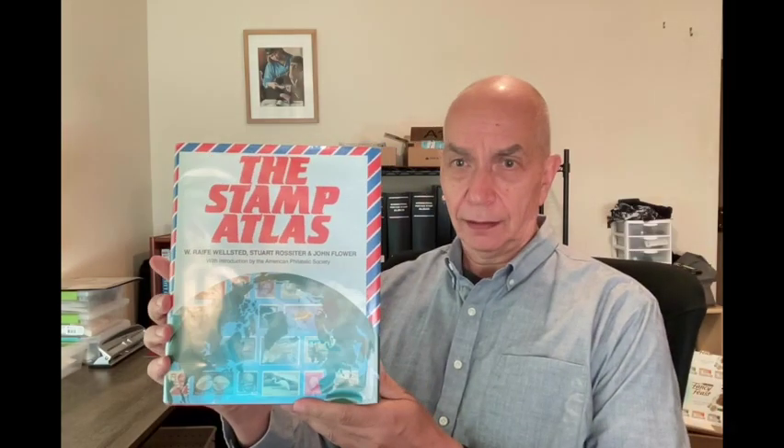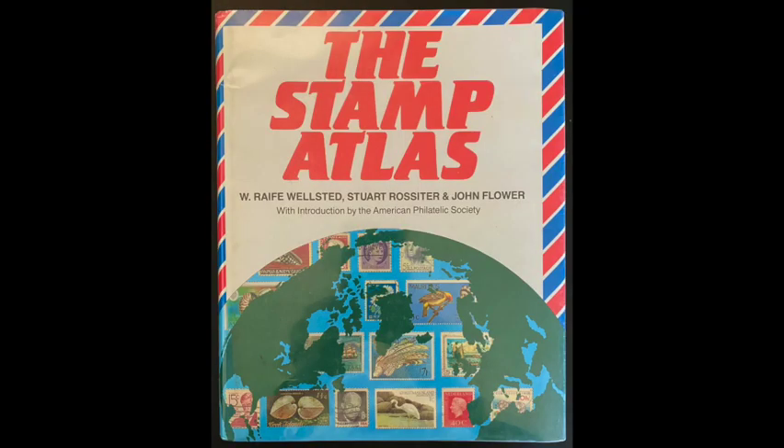This is the Stamp Atlas. I'll put some still photos of some of the content up on the video shortly. I think this is an excellent book to have. There are a couple of different atlases for the stamp collecting hobby that are available, but this one is my favorite and I think it's one of the best. This one does have an introduction from the American Philatelic Society, and it's quite well done. This one is a book that is currently out of print, but you shouldn't let that dissuade you from trying to find one, because many used bookstores still have copies.